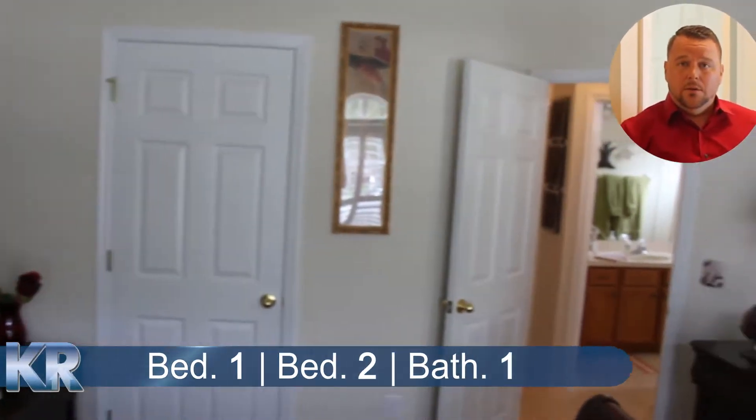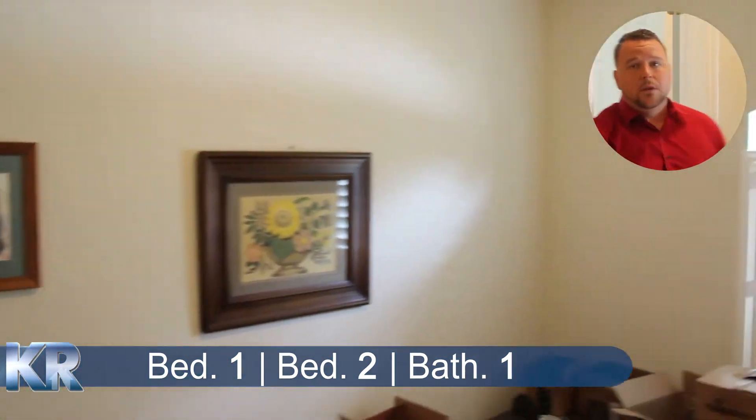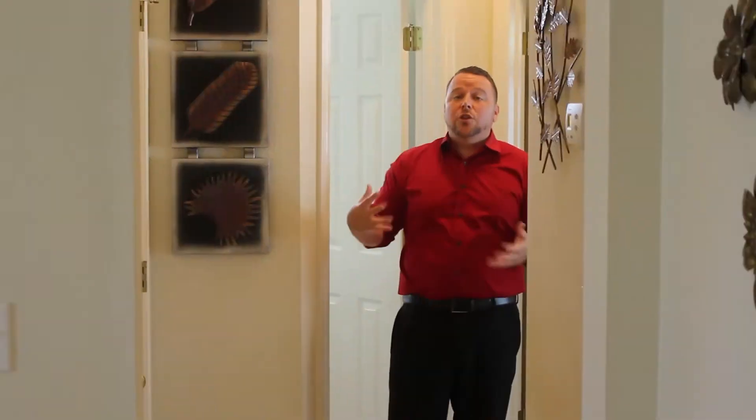So you're going to come down the first hallway. We have bedroom one, and behind me we have bedroom two. To my right, we have the full bath. That's two bedrooms and a full bath.